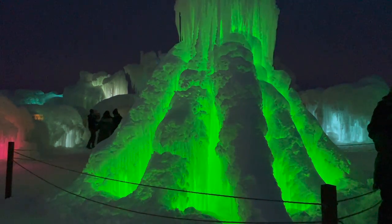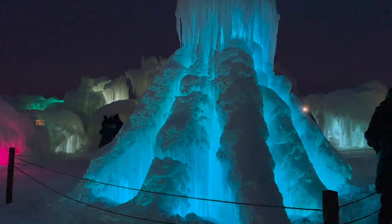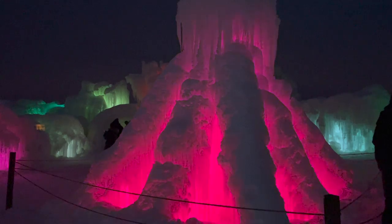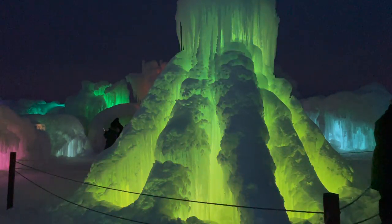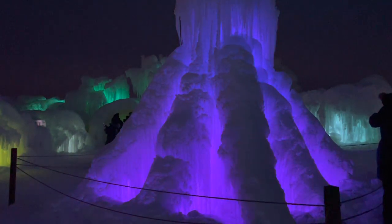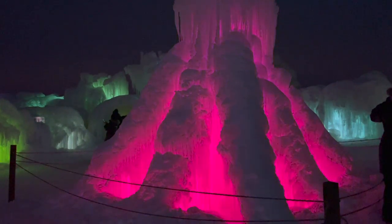The experience is built using hundreds of thousands of icicles hand placed by professional ice artists. The castles include breathtaking LED lit sculptures, archways, towers, frozen thrones, ice carved tunnels, fountains, and slides.